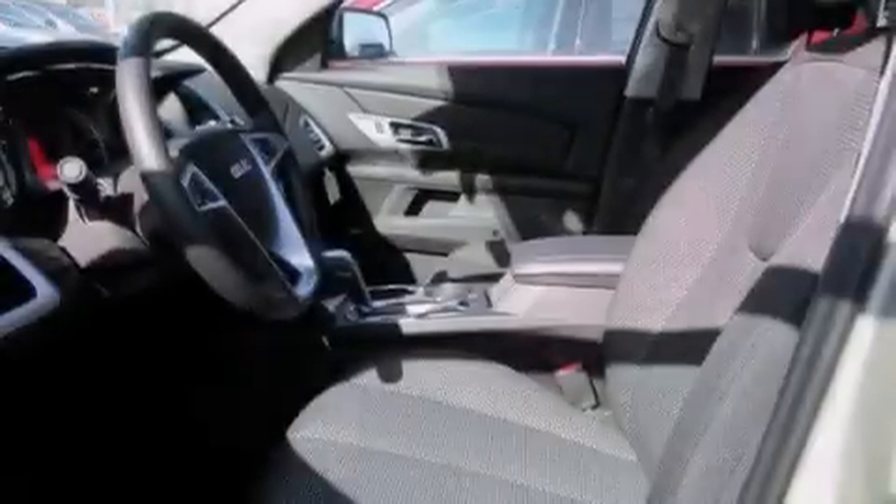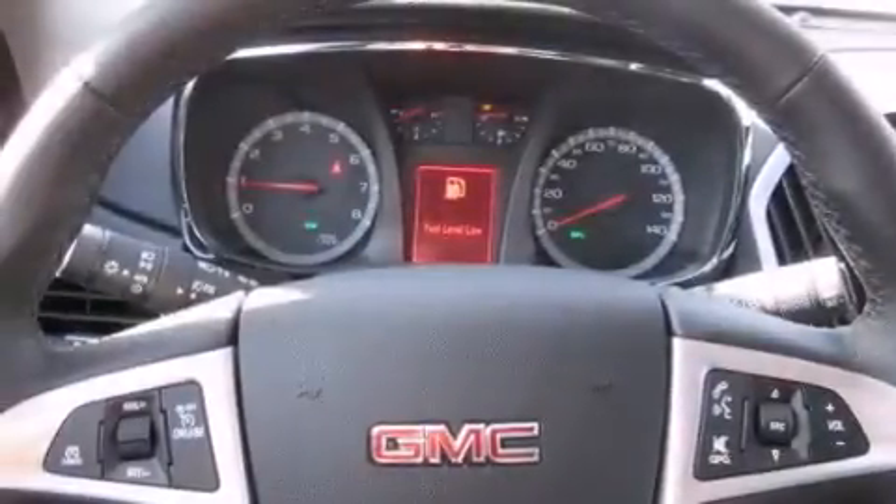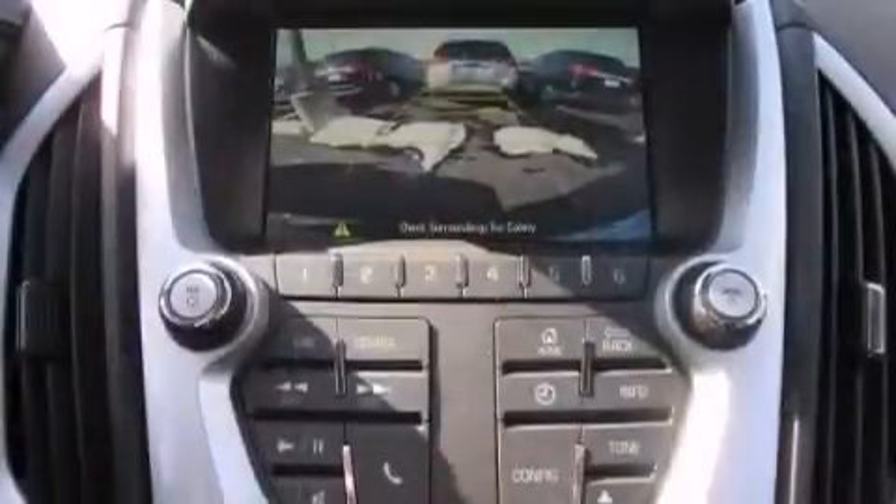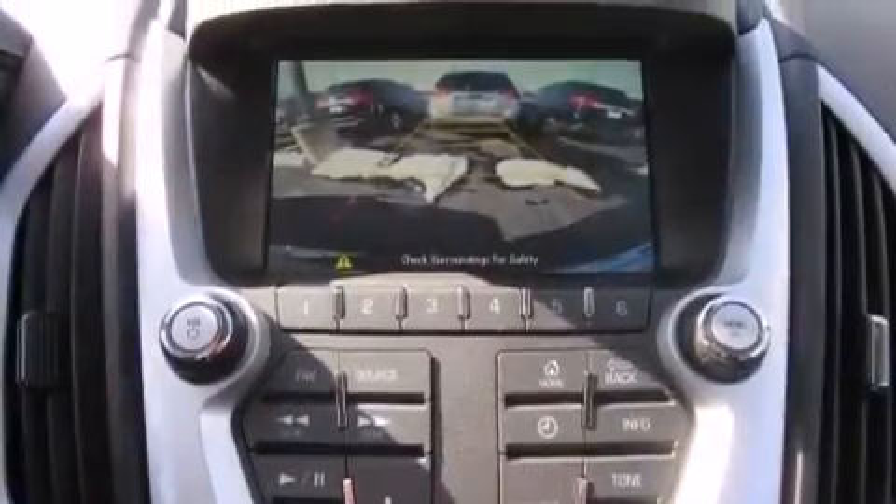The following features are also included: the IntelliLink infotainment system, a smartphone adapter, Wi-Fi hotspot capability, a low-tire pressure indicator, aluminum wheels, and rear curtain airbags, latch-ready child seat anchors.